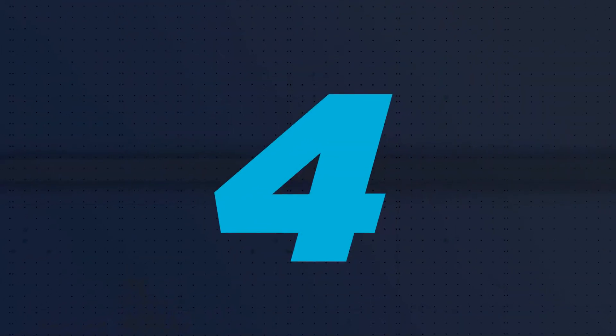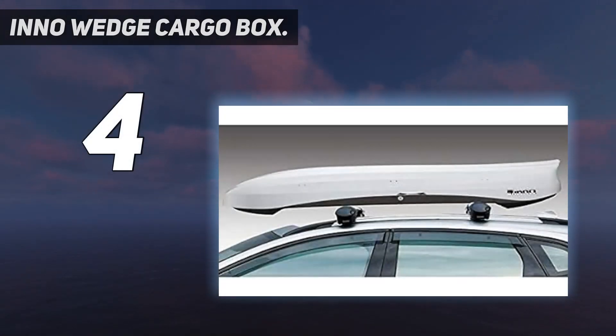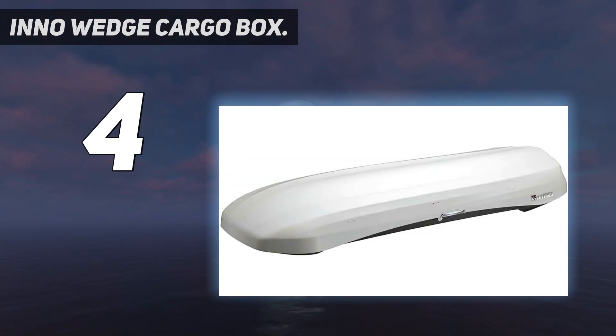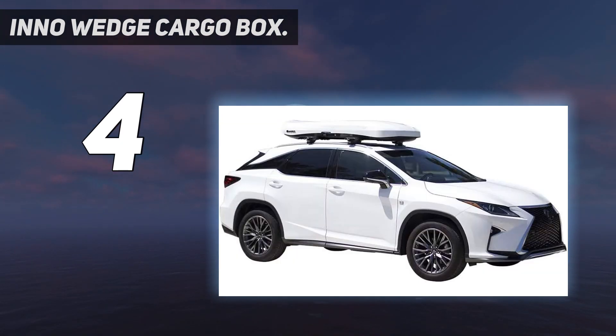Coming in at number 4: the INNO Wedge Cargo Box. If you have a big SUV and a small garage, you'll understand the value of a low-profile rooftop pod. The aptly named Wedge from INNO gets the nod from our experts for its ultra-compact design, which results in a rise of just 9.6 inches above the rack's crossbars. Our engineers note that the aerodynamic shape should minimize wind drag for relatively quiet, fuel-efficient hauling.